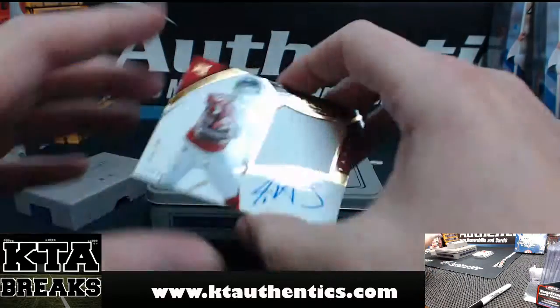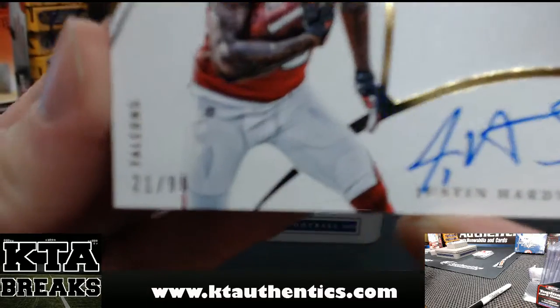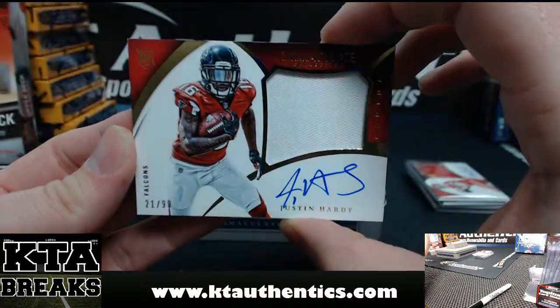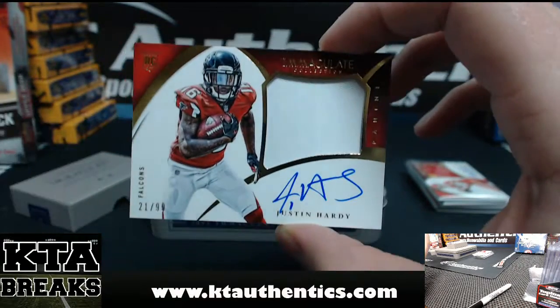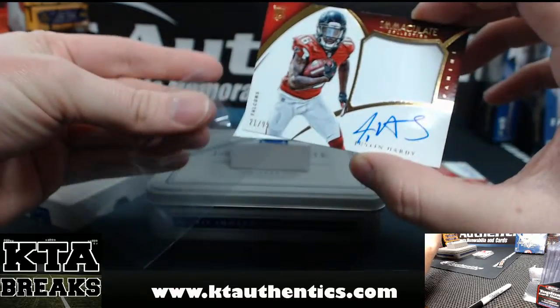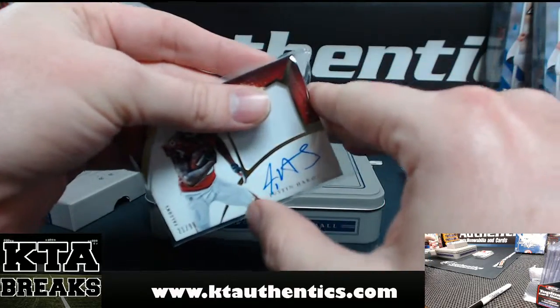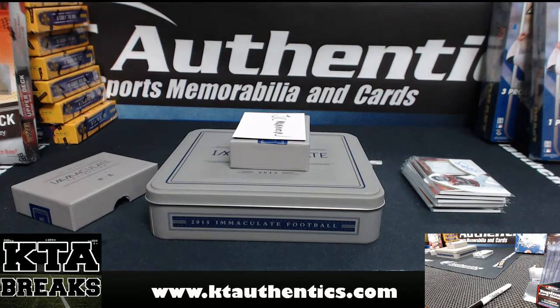And then another Immaculate Premium Patch — this one is all one color. 21 of 99, Justin Hardy. One color, on-card rookie premium patch. Thanks again, JC Hannon. Let me know if you want to do any of the other two that are left.